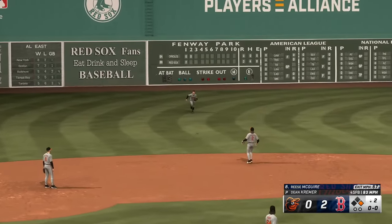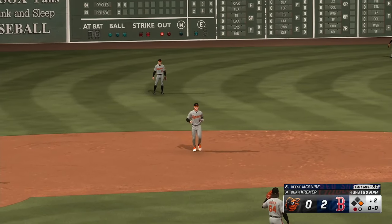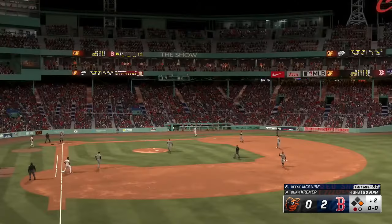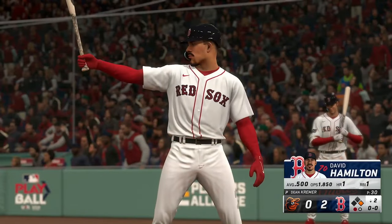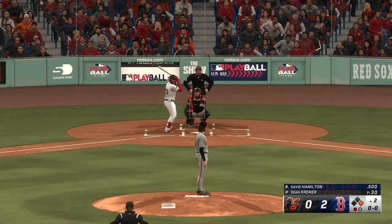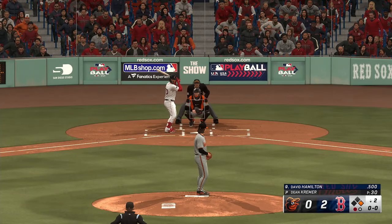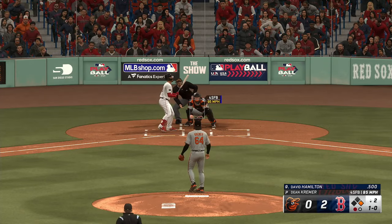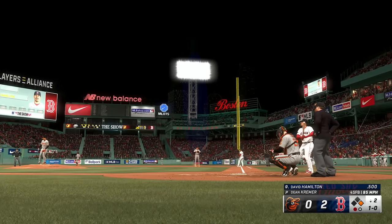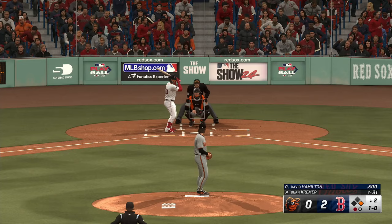Popped in the air, left field — Hayes puts it away. David Hamilton up next for the Red Sox. Just missed. Always tough to turn two on a speedster like this. It's even harder with him coming out of the left-handed batter's box. You really need something hit hard on the ground that they can handle to turn two quickly.